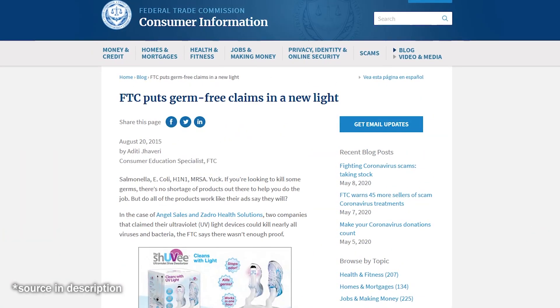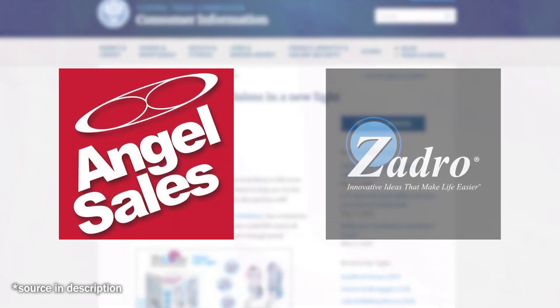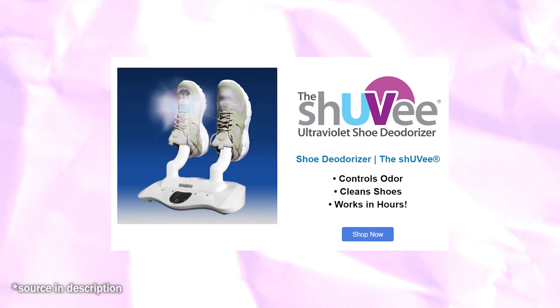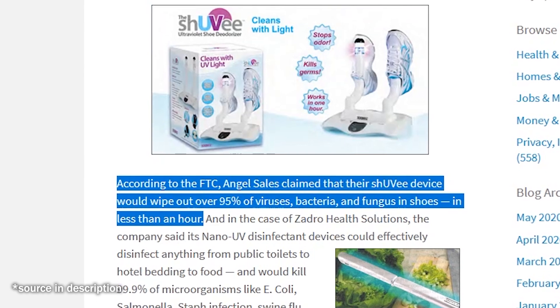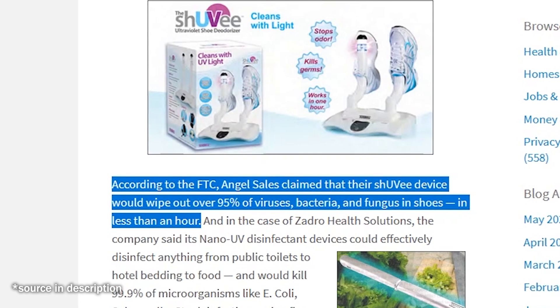A blog from the Federal Trade Commission in 2015 recounts cases brought against Angel Sales and Zadro Health Solutions. Angel Sales' device, the Shoe-V — nice pun — claimed it could wipe out over 95% of viruses, bacteria, and fungus in shoes in less than an hour. Apparently it didn't. The FTC charged that the companies were exaggerating the germicidal properties of these products. The company settled, with the FTC proclaiming Angel Sales needed more scientific evidence for the results they advertised.